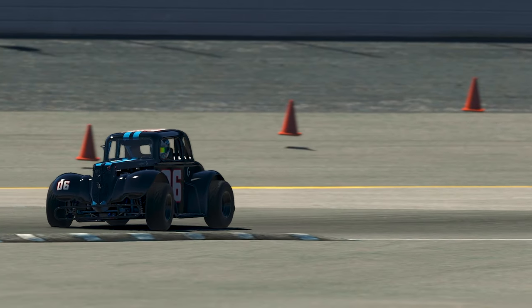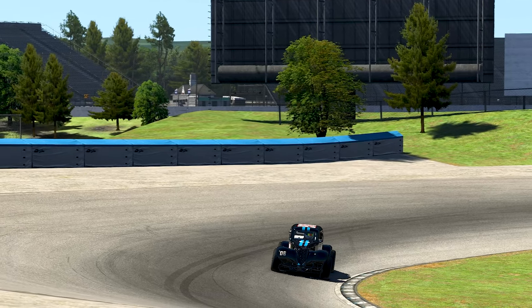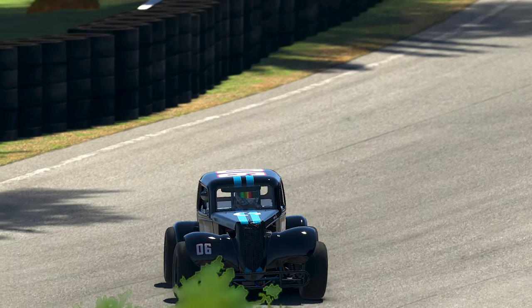It does get thrown around a little bit by curbs, and being an oval car with stagger built into it, you will find turning right a lot harder than turning left, meaning a unique and delicate driving style will pay off big time in this bundle of mayhem.